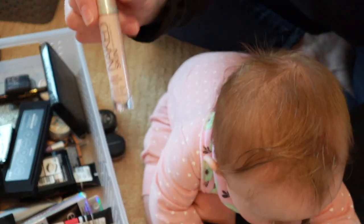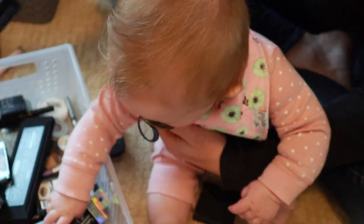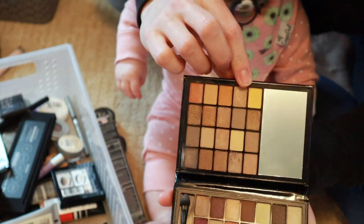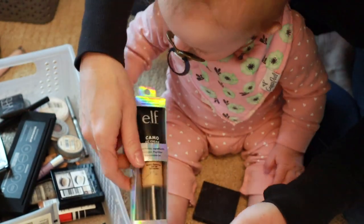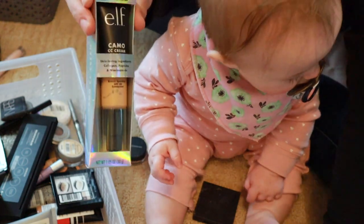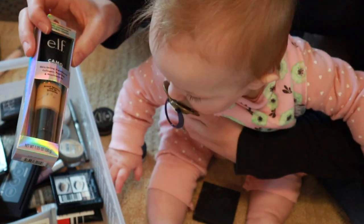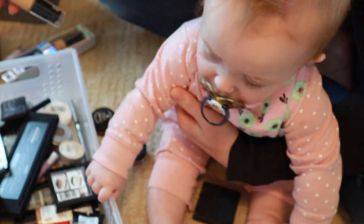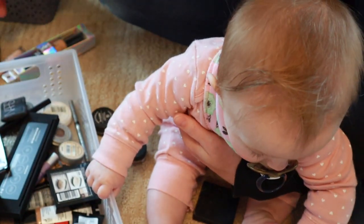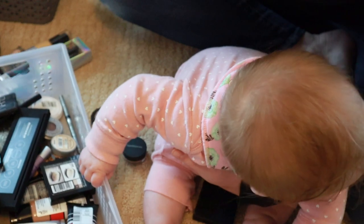This Urban Decay Color Corrector — I always used to like this on my under eyes, I'm going to keep that. This elf Little Black Book — it's not a good formula, I don't like it, so it's going to go. This is not my color — I bought this when I was much more tan. I have another one and I'm not even sure if they're the same colors — 240 and 280. I'm going to keep them and play around with them.